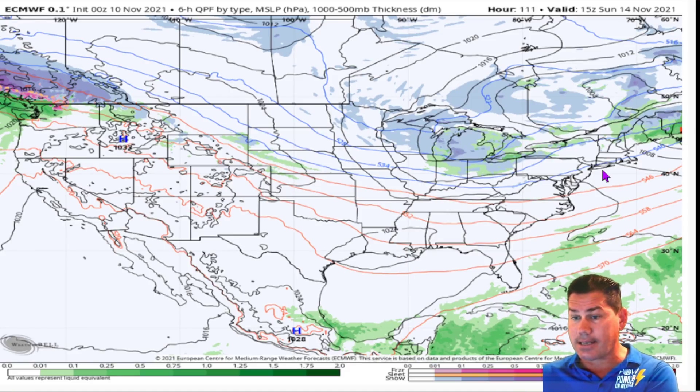Going into that Sunday time frame on the backside, it kind of rings the moisture out into Wisconsin, over the Great Lakes, over into Michigan — some of this could be lake-effect snow as this really starts cranking and drawing in that colder air. The Pacific Northwest keeps the atmospheric river alive for much of the week, Wednesday all the way through Sunday.